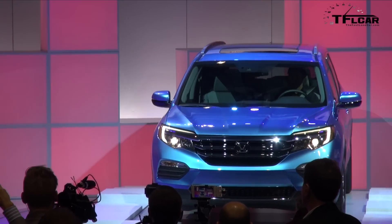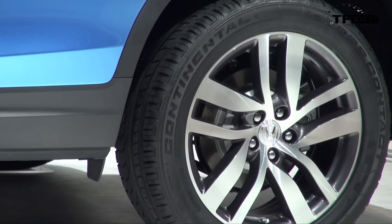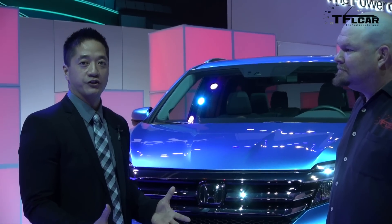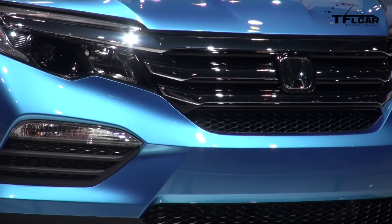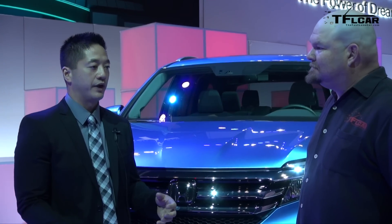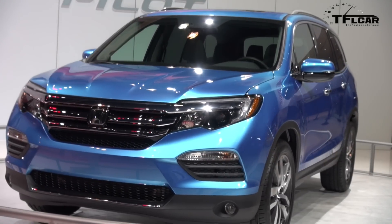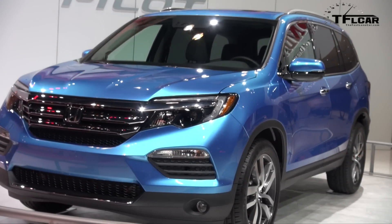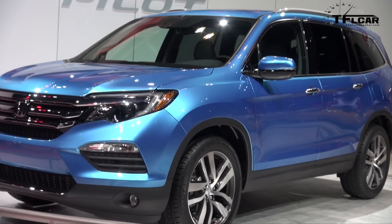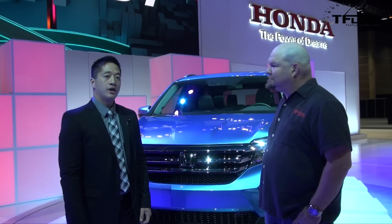Going towards the wheels, we now have an available 20-inch rim. For the interior, we have a lot of premium features added to the 2016 Honda Pilot. Some of these features include the heated steering wheel, heated and air-conditioned cooled front seats, and heated rear seats. Along with that is an available captain's chair configuration that seats seven passengers, and we also have an available eight-passenger configuration as well.